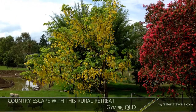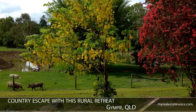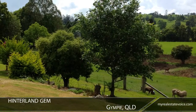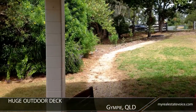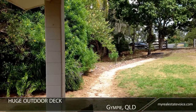Make a country escape with this rural retreat just six kilometres from Gympie. Set on eight acres, this three-bedroom family home is a Hinterland gem. Relax or entertain on the huge outdoor deck overlooking established trees.